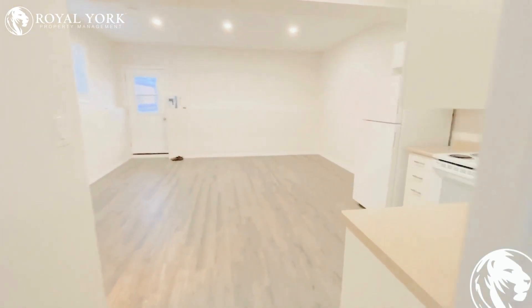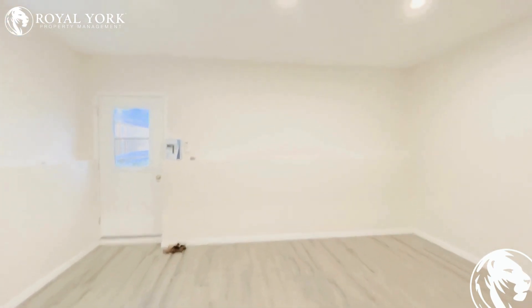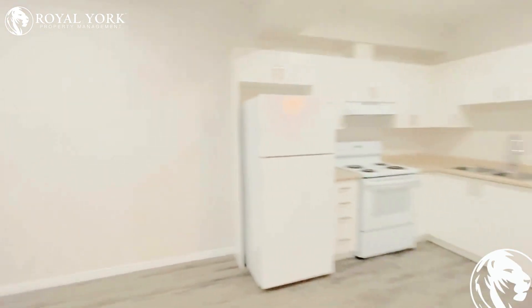If you would like to view this unit, please give us a call at Royal York Property Management. We are available 24/7. Thank you very much.